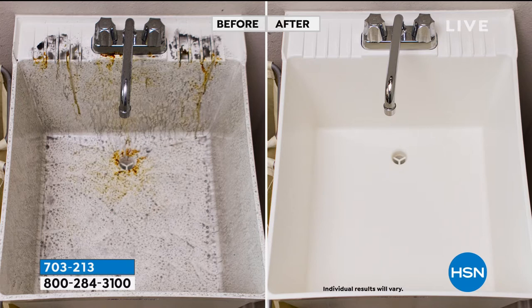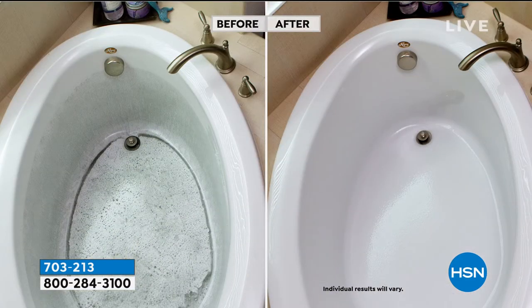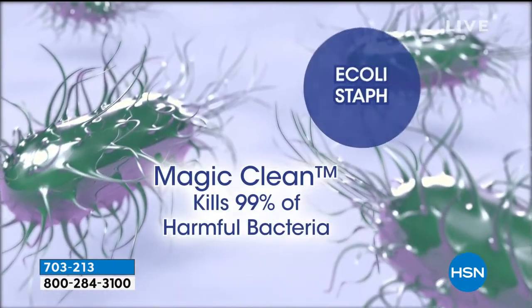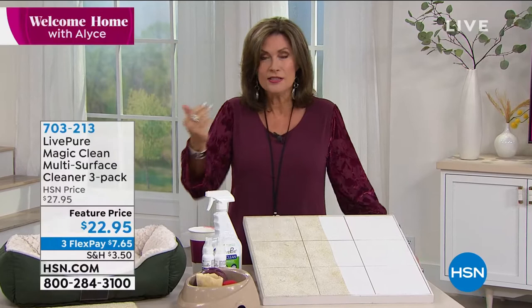For mold and mildew, spray it to get at the fungus at the root and it will stay for a month, inhibiting mold growth. Look at these before-and-afters — it's a powerhouse disinfectant sanitizer. It cleans sinks, baths, countertops whether in the bathroom or kitchen. There's never been a time in our history where we've been more aware of what's on the surface of everything we touch.